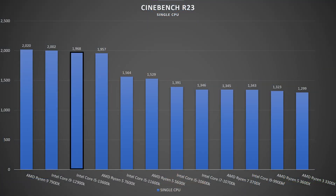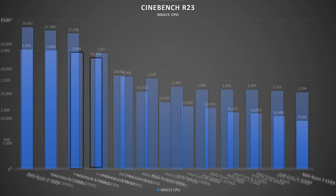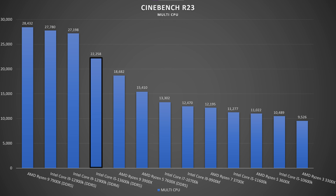In Cinebench R20 multi-score, the 7600X scores 6,230 while the 13600K scores 8,497. In Cinebench R23, the 7600X scores 15,410 versus the 13600K's 22,258. This is outstanding performance, and the margin really takes quite a significant advantage over the Ryzen 5 7600X.